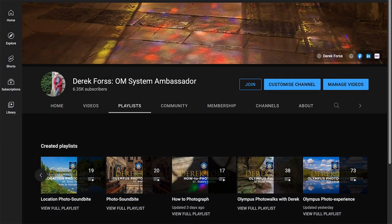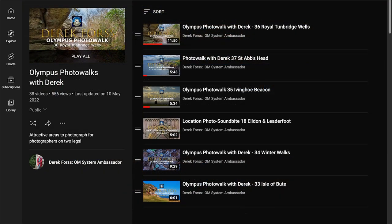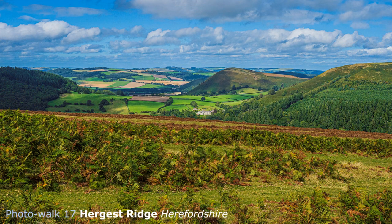Currently I have over 30, approaching 40, YouTube photo walks on my channel, and not all visit popular locations where you might find a queue of photographers. There is much more to discover, and several years ago I discovered the Hergist Ridge in Herefordshire, not the most frequented county for photographs.